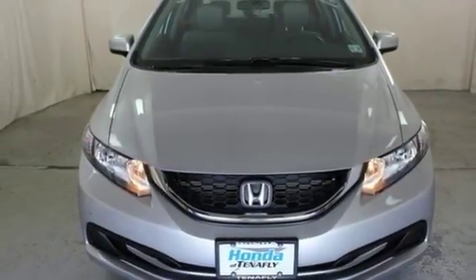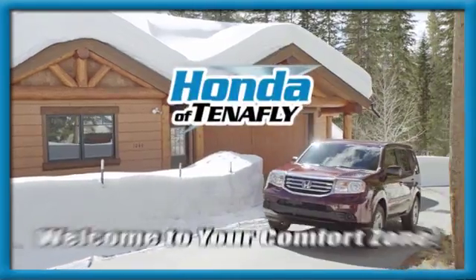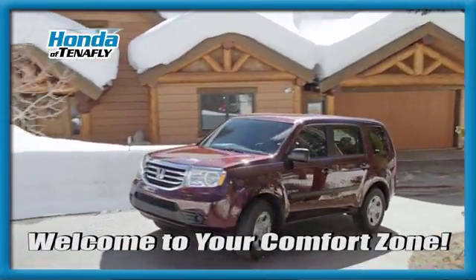Driving is believing. Test drive it today. Welcome to your comfort zone.